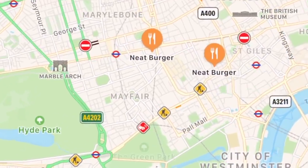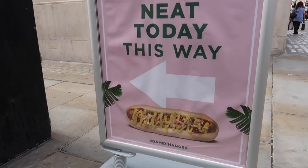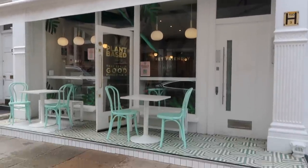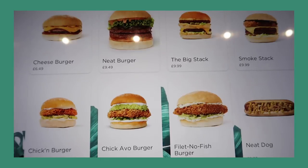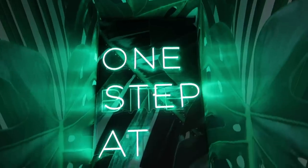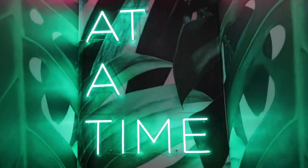The next burger spot we ventured to was nearby Oxford Street, which is the well-renowned shopping hotspot within London. We visited a spot called Neat Burger. Neat Burger had a great selection of vegan burgers. I really liked how the menu was interactive and that you could actually see what your burger looked like, because I way prefer to see how something looks before ordering it off the menu. I also really loved the interior and the fun designs within Neat Burger itself.